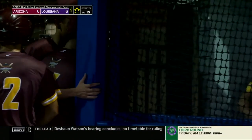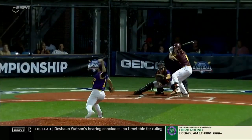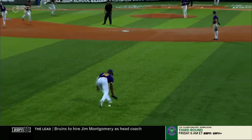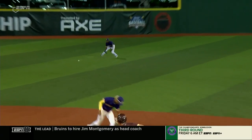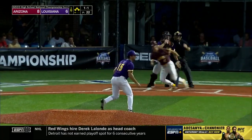Man oh man — you talk about the wheels falling off here in the fifth inning. This ball is a missile back up the middle and Quiller in center field, who had a great night offensively, just lets it go right under him. All four runs score for Arizona. When your mind starts to wander, that's when mistakes can happen.